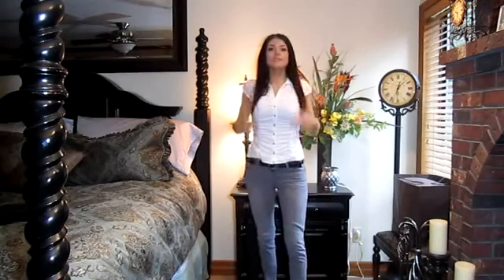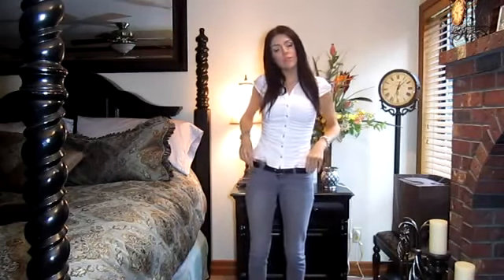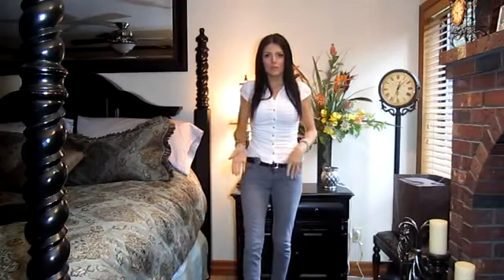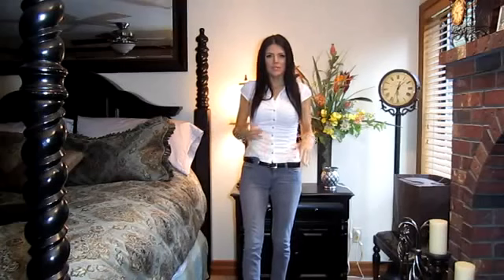The belt I'm wearing today is from Fred Meyer, which is just one of our local stores here. It's like a grocery store, but it also has clothes and just everything. It's sort of like a Walmart supercenter because it has groceries, clothes, makeup, houseware items, stuff like that. So if you guys hear me talking about that, that's what it is.